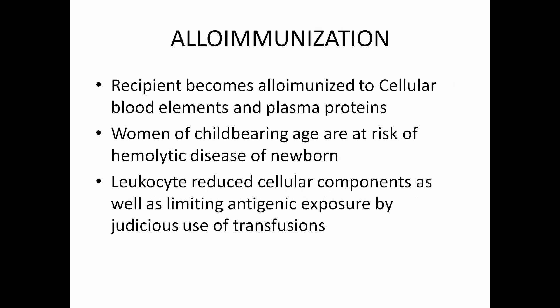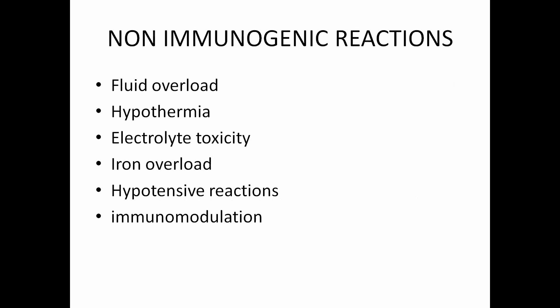Non-immunologic reactions include fluid overload, hypothermia, electrolyte toxicity, iron overload, hypotensive reactions and immunomodulation. Blood components are excellent volume expanders, and when transfused quickly they can cause transfusion-associated circulatory overload (TACO). These patients will have dyspnea with O2 saturation less than 90% at room air, bilateral infiltrates on chest X-ray, and breathlessness possibly requiring ventilation and oxygen support. Diagnosis can be confirmed by elevated BNP (brain natriuretic peptide). Monitoring of rate and volume during transfusion and use of diuretics can minimize this problem.